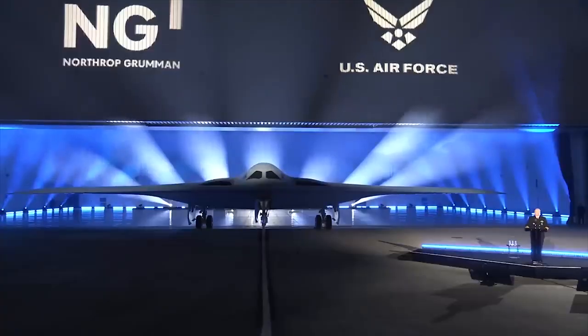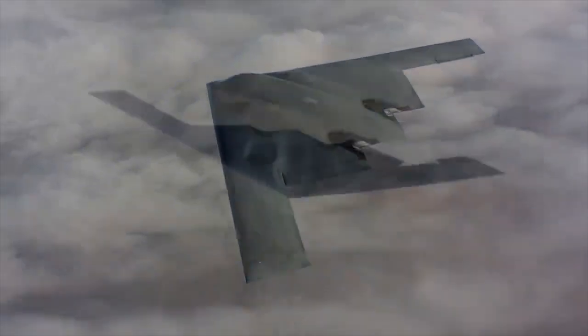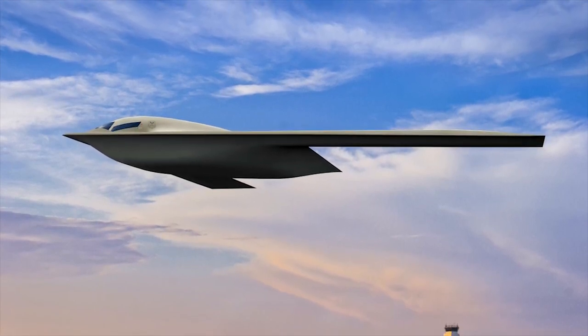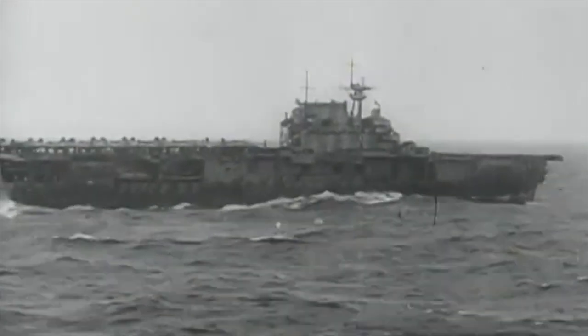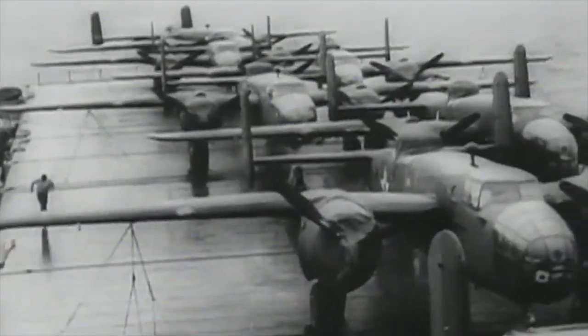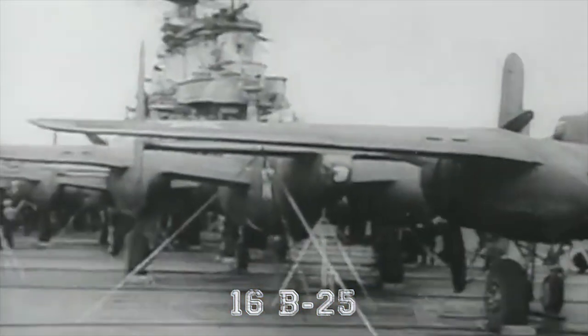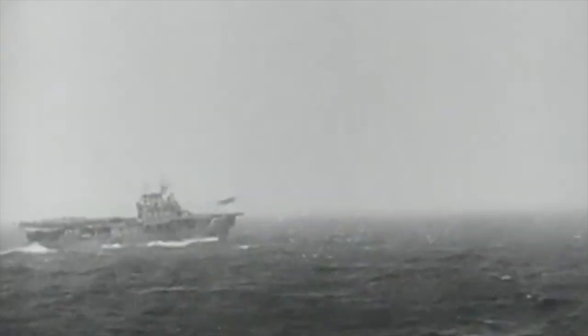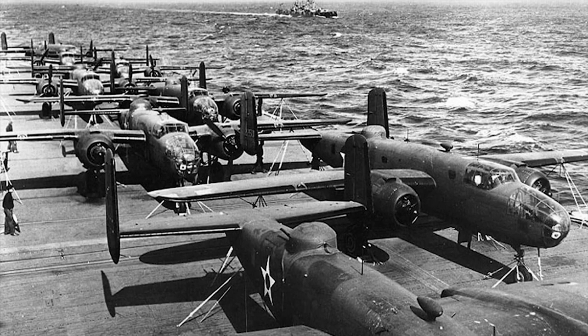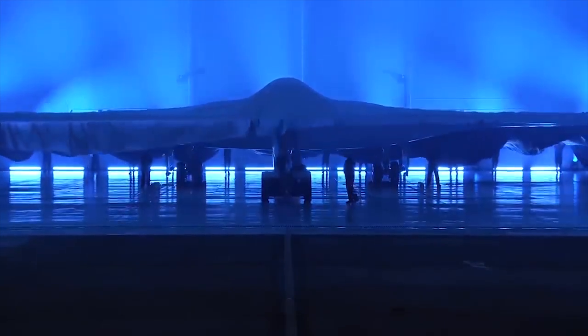The B-21 Raider has been introduced to replace the Spirit once the fleet is due to be decommissioned in 2032. Just like the B-2, the Raider has its heritage firmly set well into the past. Its name honors those who took part in what was thought to be an impossible mission in 1942 — 80 volunteers led by Lieutenant Colonel Jimmy Doolittle, dubbed the Doolittle Raiders, launched 16 B-25s from the deck of the USS Hornet, even though the plane hadn't been designed to take off from that kind of vessel. The raid proved to be an important milestone in future improvements of US military innovation, and because of this, Northrop Grumman decided to name its B-21 after these heroes.